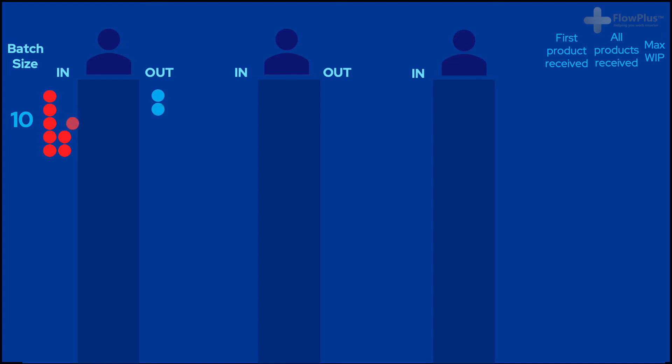Think of this like a normal set of processes working in a line, moving from left to right to the customer. For a batch size of 10, the first operator needs to flip all 10 coins before moving them onto the next process. This is how most companies work — batching work or products together before sending them to the next department. Now with a batch size of 5, after all 5 coins have been flipped they can then move onto the next process, unlike the batch size of 10 which required all 10 to be flipped before they were moved on.